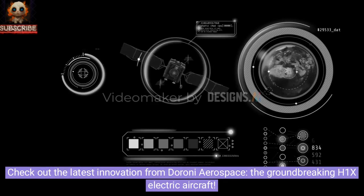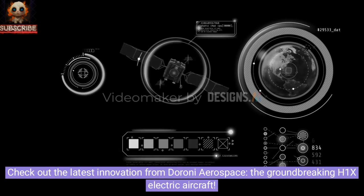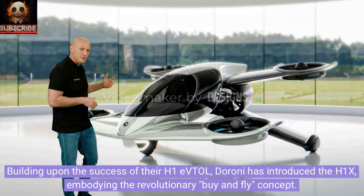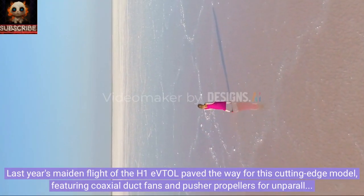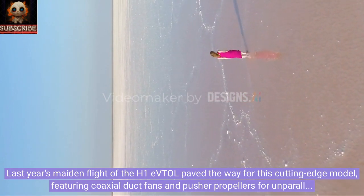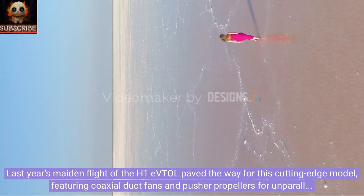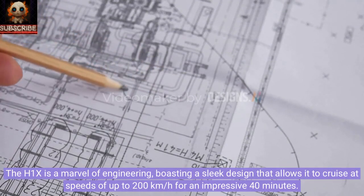Check out the latest innovation from Duroni Aerospace: the groundbreaking H1X electric aircraft. Building upon the success of their H1 eVTOL, Duroni has introduced the H1X, embodying the revolutionary buy-and-fly concept. Last year's maiden flight of the H1 eVTOL paved the way for this cutting-edge model, featuring coaxial duct fans and pusher propellers for unparalleled performance.